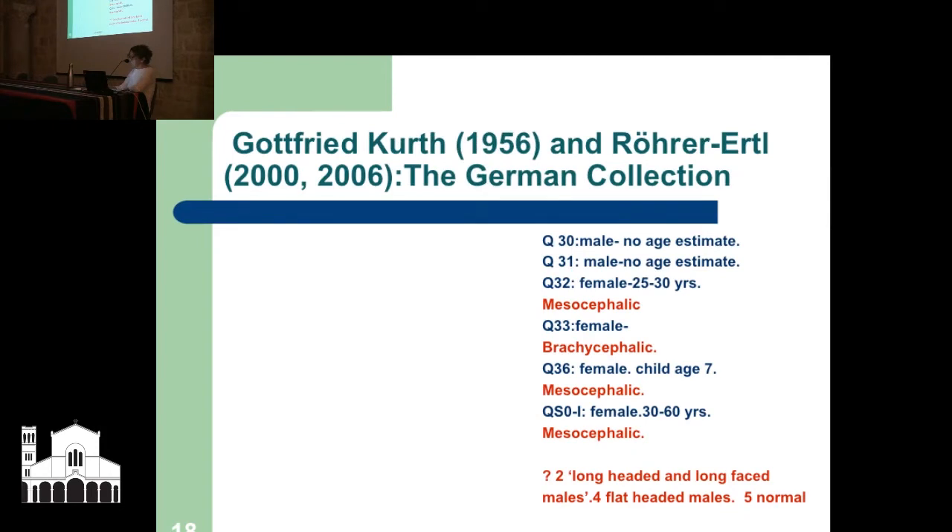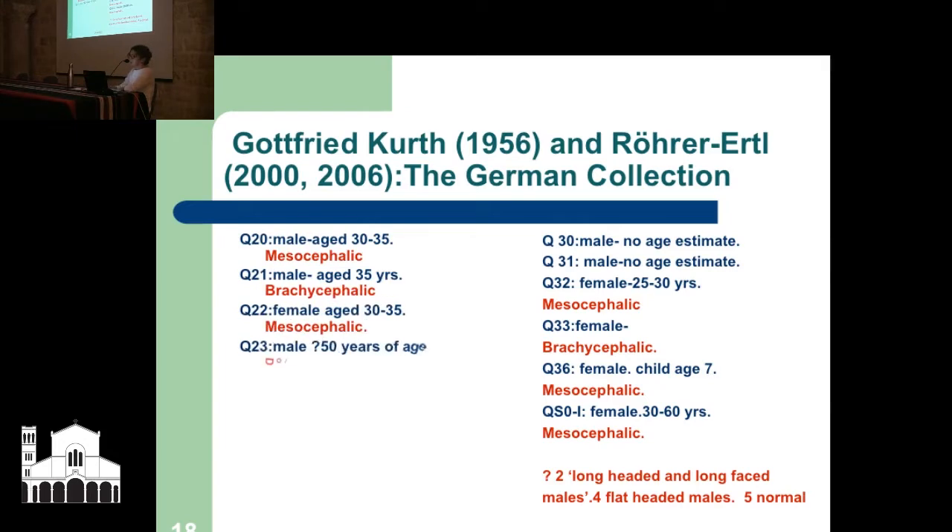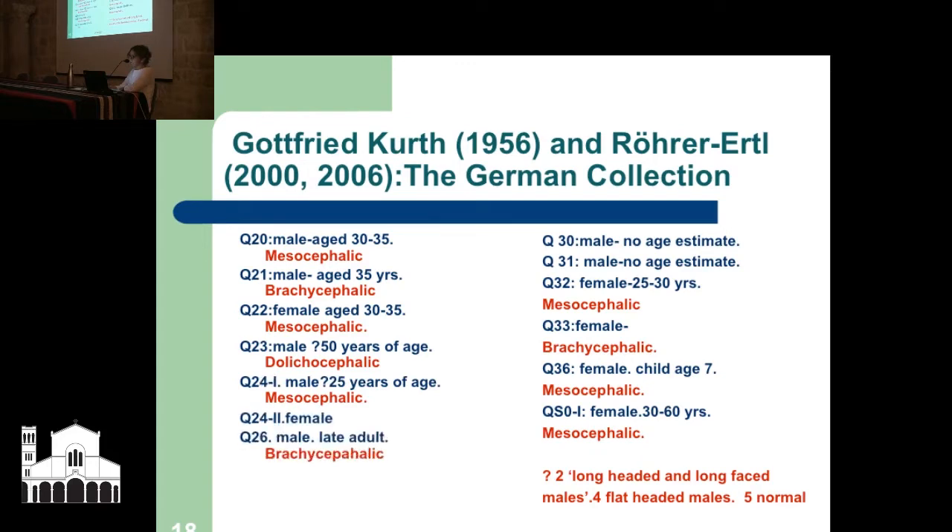Gottfried Kurt and Röhrer-Ertl, both in 1956, 2000, and 2006, found in their examination of the skeletons and heads: 4 brachycephalic males, 5 normal, and 2 long-headed. Again, we're seeing something unusual here, and I'm only going through all the previous studies that have been done already and stringing the information together.